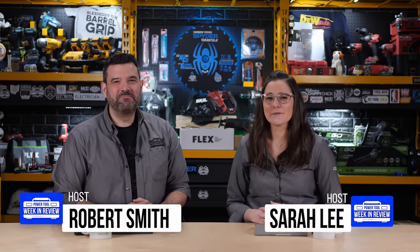Welcome back, Power Tool fans. I'm Rob, and I'm Sarah. We are officially one day from choosing our winner, and I cannot wait to show you the Milwaukee shelf. But that's later, because we found tool videos you won't want to miss.